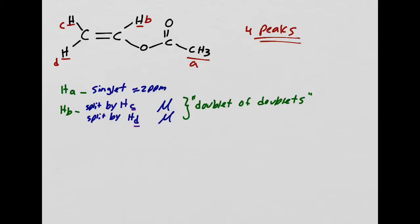HD also ends up with a doublet of doublets: split by HB and split by HC. HC also gets a doublet of doublets: split by this and split by that. The way you distinguish them is by looking at the coupling constant. When HB gets split by HD (trans), the coupling constant is 11 to 18 Hz. When HB gets split by HC (cis), the coupling constant is 5 to 10 Hz. That's how you would be able to distinguish them—the HP is split by two non-equivalent protons, giving doublet of doublets.